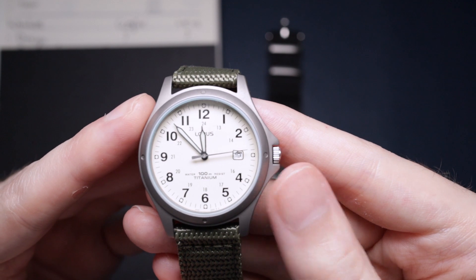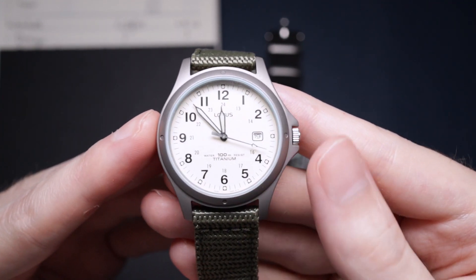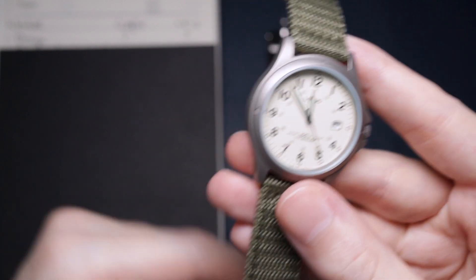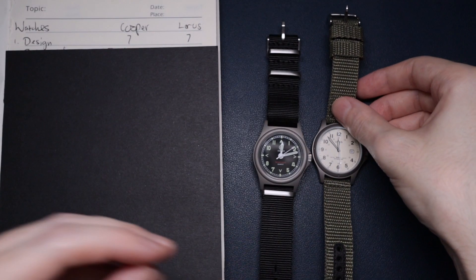The crown is another reason why it didn't score an eight instead of seven — it's high polish and it just sticks out too much, but not in a good way. That's the reason why this one didn't score as well despite being a little bit more original looking.